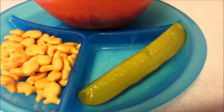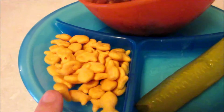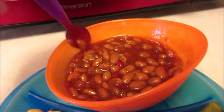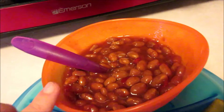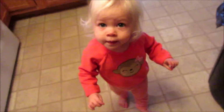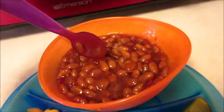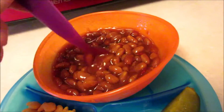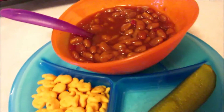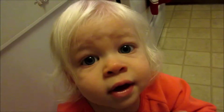For lunch today, Maya is having a pickle, some goldfish, and southern barbecue pit beans. This is the first time she's had beans as a lunch — I'm not sure if she's had them before, so this is kind of a testing thing. She'll probably like them. It's simple and easy.